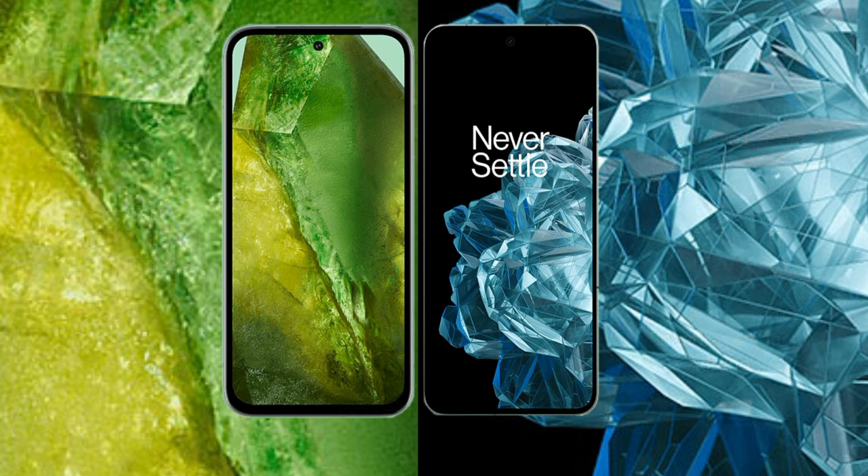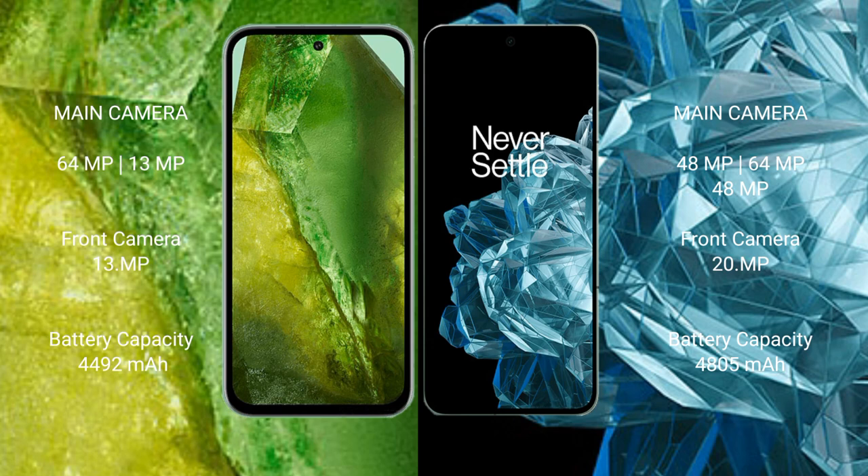The Google Pixel 8a features a dual camera setup with 64 megapixel plus 13 megapixel rear cameras and a 13 megapixel front camera. The OnePlus Open features a triple camera setup with 48 megapixel plus 64 megapixel plus 48 megapixel rear cameras and a 20 megapixel front camera.